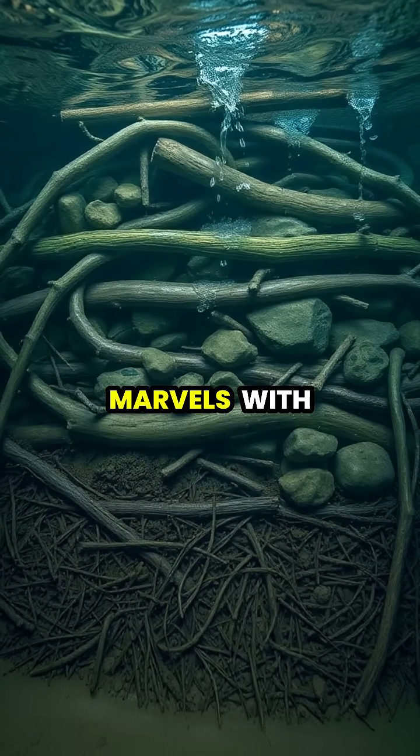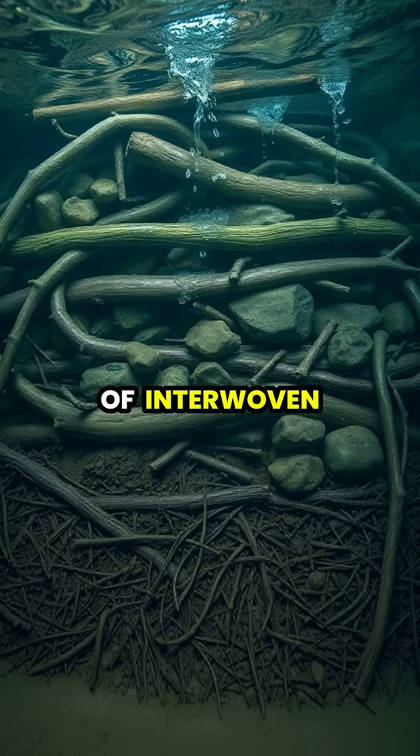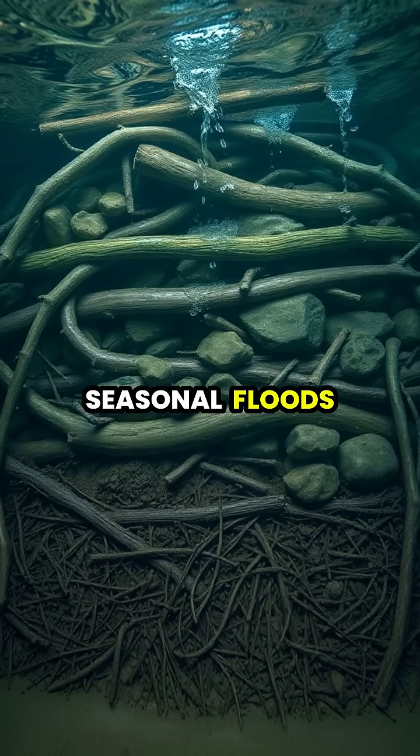Beaver dams are engineering marvels with sophisticated underwater foundations, consisting of interwoven sticks, branches, rocks, and mud that can withstand powerful water currents and seasonal floods.